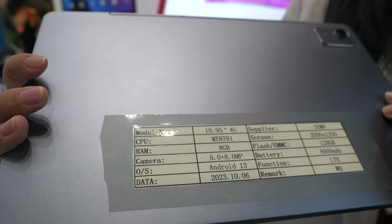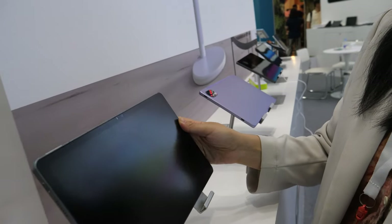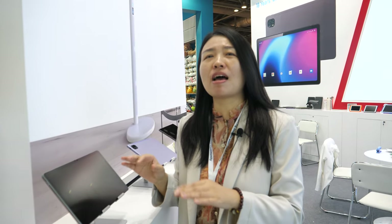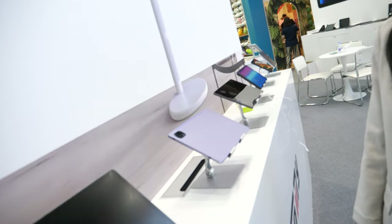We also do Unisoc. So Unisoc and MTK — what's the difference? It's just the CPU that is different. Both are good, both have the same performance. The MTK will be a little higher in price than Unisoc. It's up to the customer and what they want.